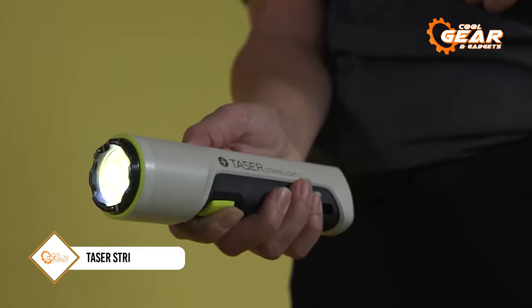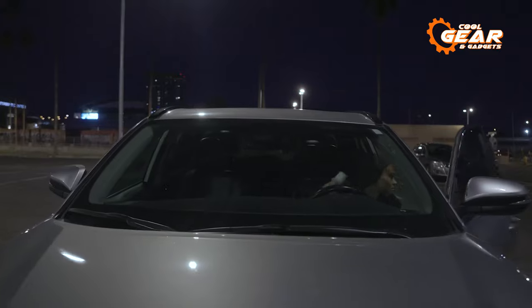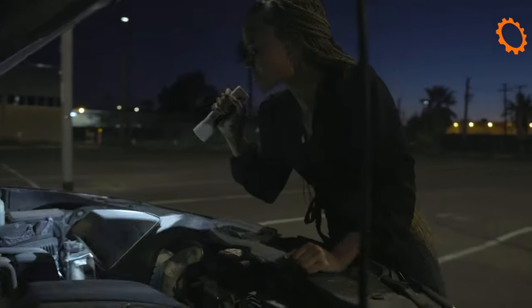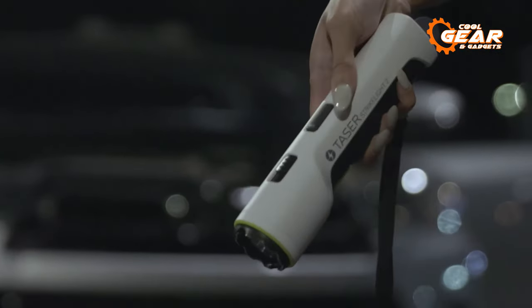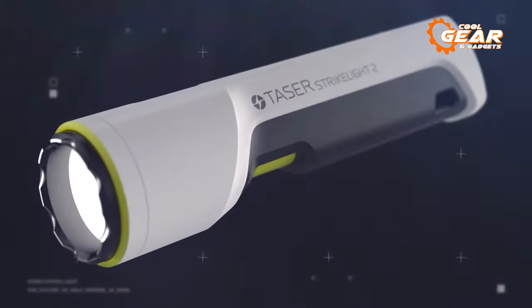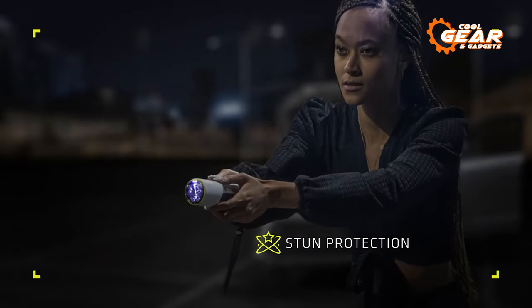We continue with the Taser Strike Light 2, a self-defense tool that combines a flashlight with a stun gun. It's lightweight and easier to carry than the previous generation, making it perfect to carry inside a pocket or a bag. The design is much more refined and ergonomic, with improved buttons that are intuitive and have an impressive clicky feel. The second generation of the Strike Light is probably the most capable stun device on the market, combining the utility of a 3-mode flashlight with a 20kW stun for protection.